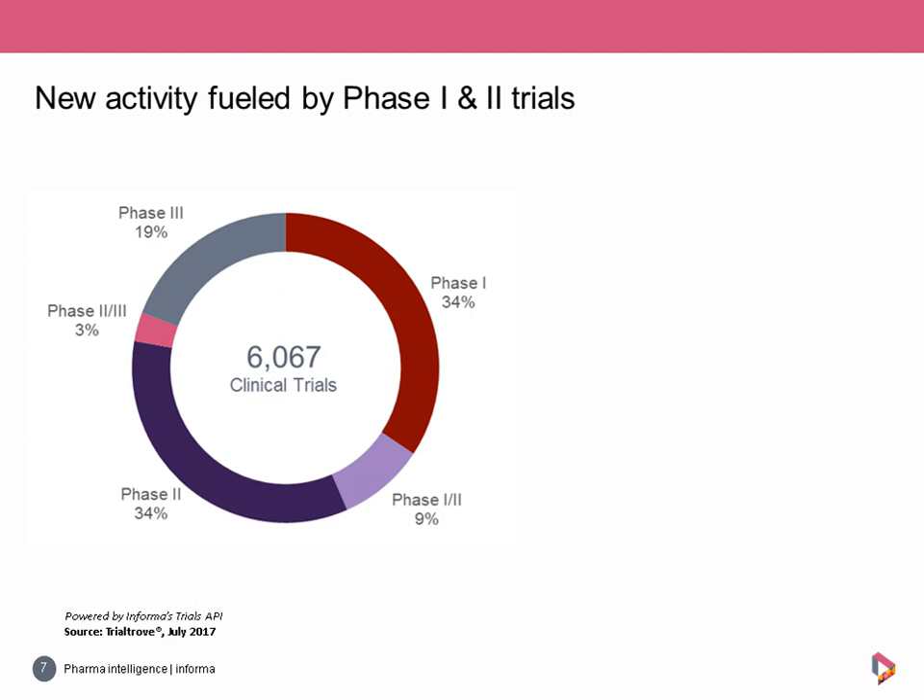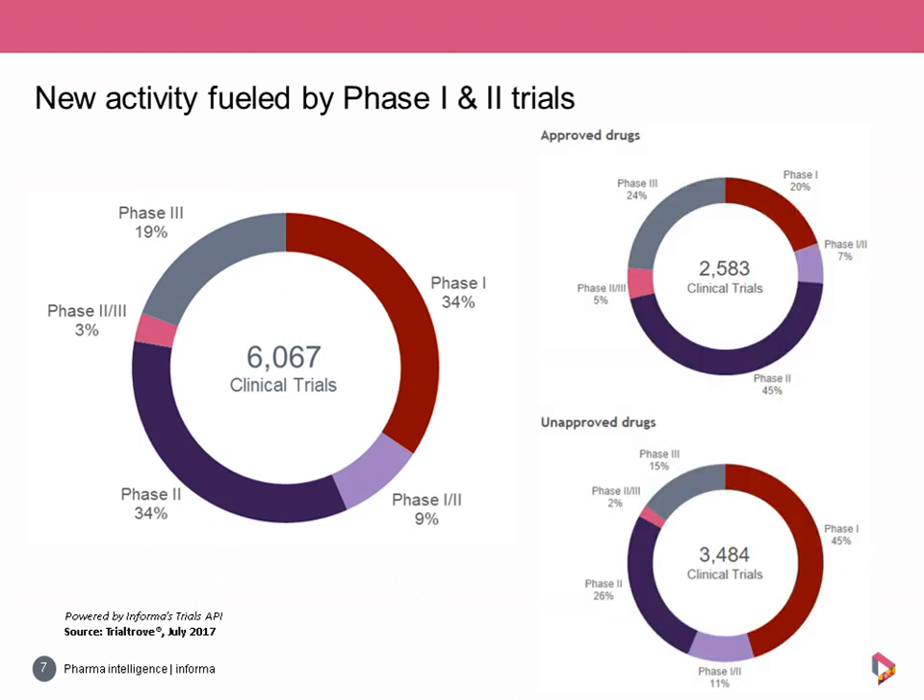Moving on to trial activity by phase: overall, early to mid-stage research was most common, with an equal proportion of Phase 1 and Phase 2 trials, both making up about a third of the landscape. For approved drug trials, 45% were Phase 2 — the largest proportion by far. For unapproved drug trials, the traditional development funnel is reflected: Phase 1 at 45%, Phase 2 at 26%, and Phase 3 at 15%.